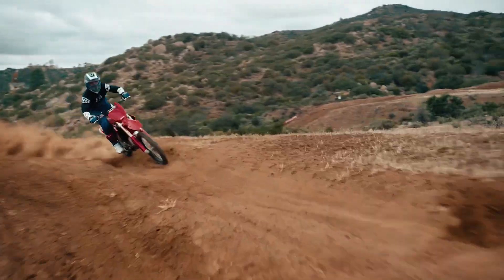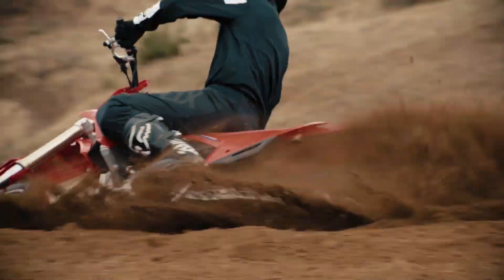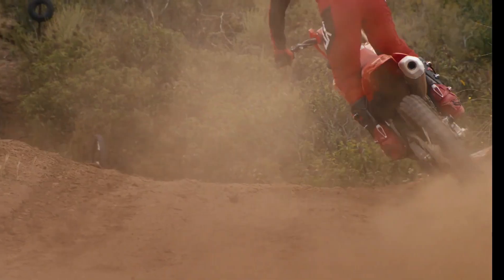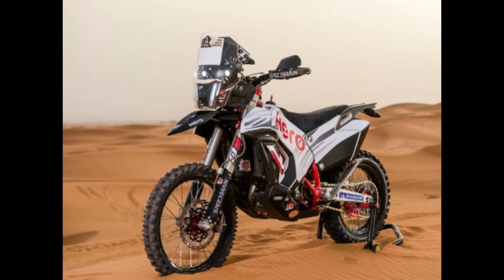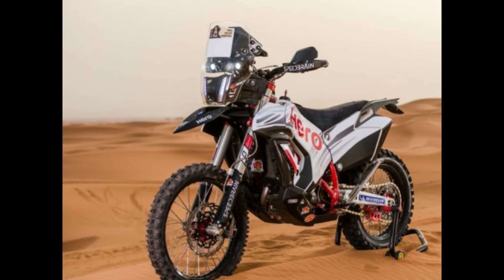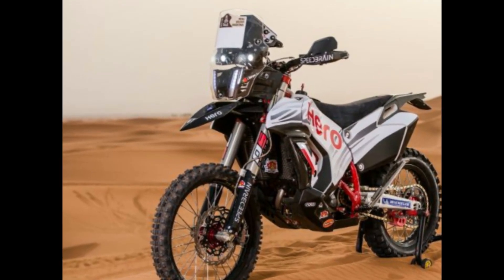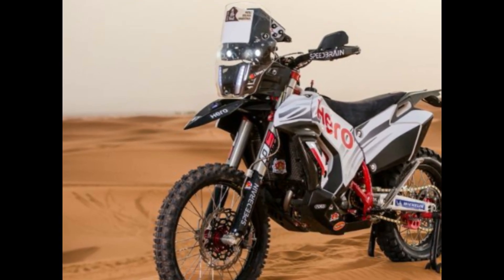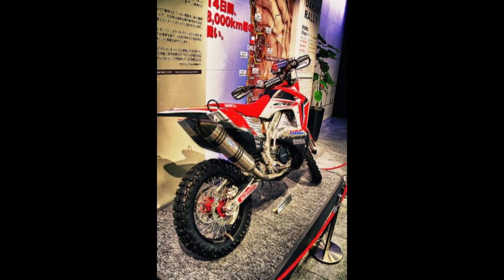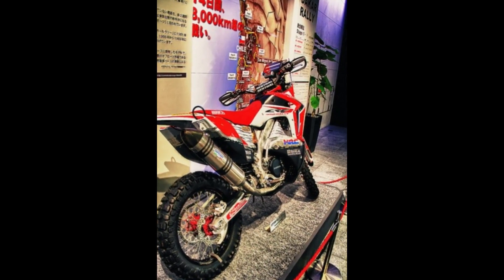Technology and Engineering: But it's not just about raw power. The CRF-450R is also packed with cutting-edge technology and engineering wizardry to help you stay ahead of the pack. From adjustable engine mapping and traction control to launch control and electric start, this bike is loaded with features designed to give you the edge on the track. And with Honda's legendary build quality and reliability, you can trust that your CRF-450R will deliver championship-winning performance, race after race.